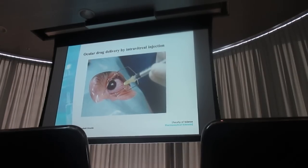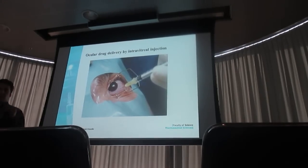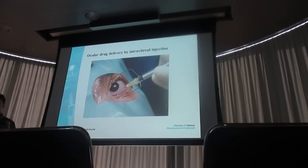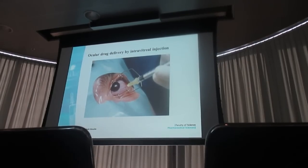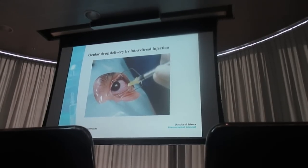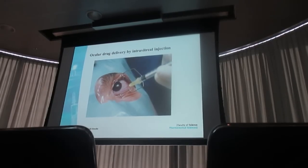Why do we need injections like intravitreal injection? Because of different biological barriers in the eyes. The topically applied drugs, such as eye drops, cannot reach the posterior segment of the eye — the backside of the eye — where most of the eye diseases happen. So we need a delivery system to increase the concentration of the drug in the backside of the eye. In this case, we can do that with intravitreal injection, or we can improve this with a sustained release formulation. That is the topic of this study.